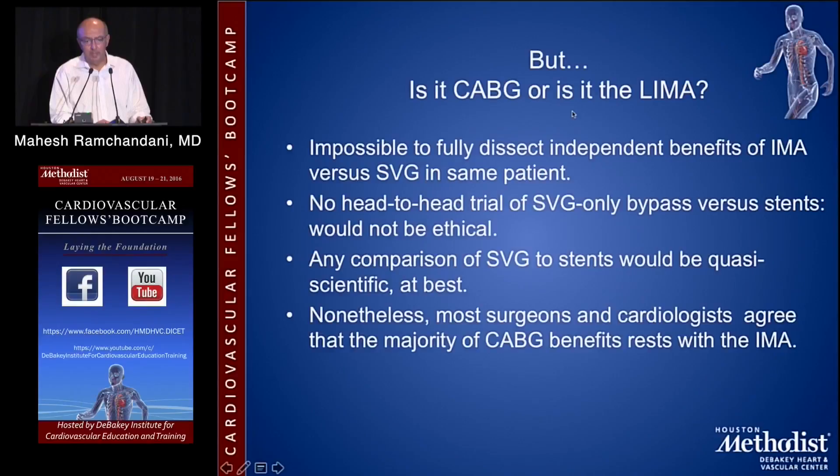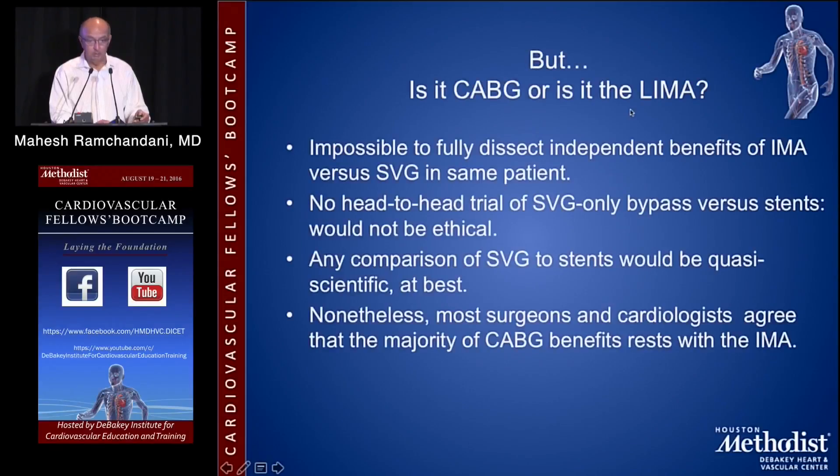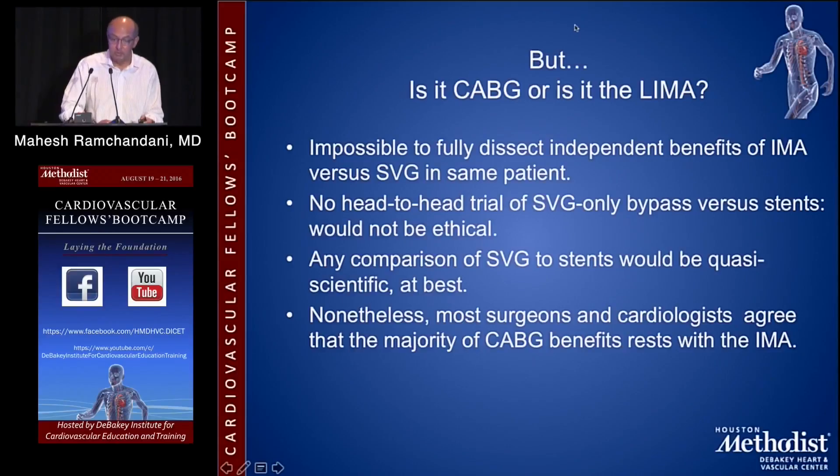So the survival benefit from CABG — is it CABG or is it the LIMA? We don't know. It's impossible to fully dissect the independent benefits of the IMA versus SVG in the same patient. There's no head-to-head trial of SVG-only bypass versus stents because it wouldn't be ethical, given what we know about the LIMA and the role it plays in patient survival. Any comparison of SVG to stents would be quasi-scientific at best. Nonetheless, most surgeons and cardiologists agree that the majority of CABG benefit rests with the IMA.